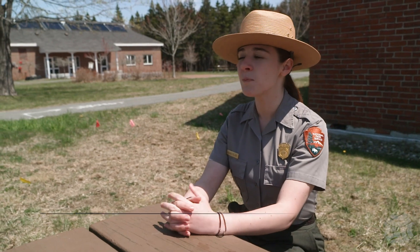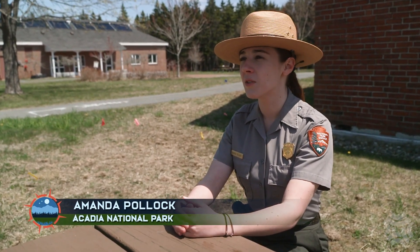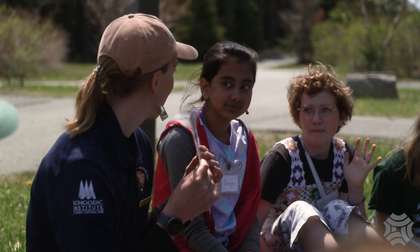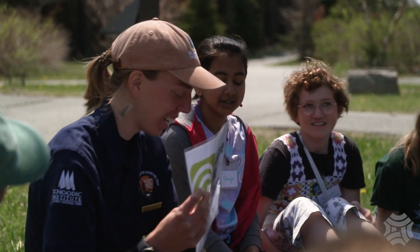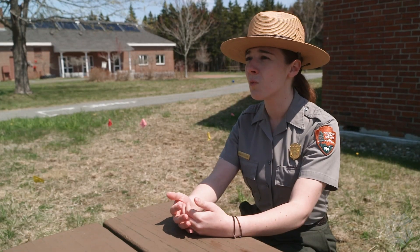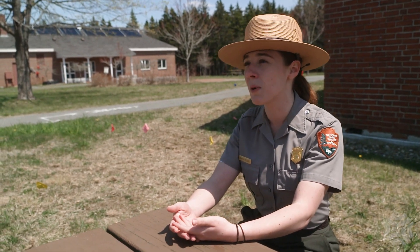Amanda Pollack, the public affairs officer for Acadia, says that SEA allows students to dip their toes in conservation and understand why it's important. This program is a perfect example of exactly what the National Park Service is looking to do at all levels. The National Park Service's mission is to preserve and protect these landscapes for future generations and hopefully inspire those future generations to want to continue with this mission and continue to help us take care of these national parks.